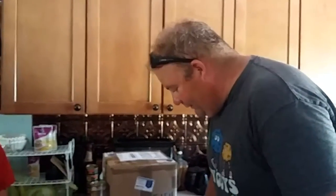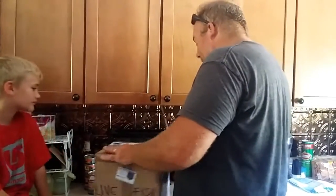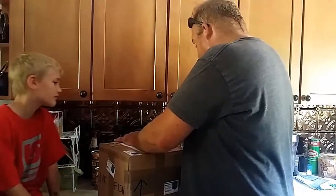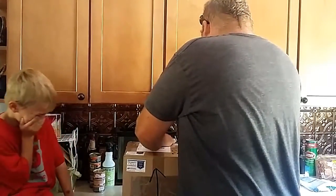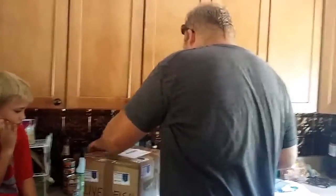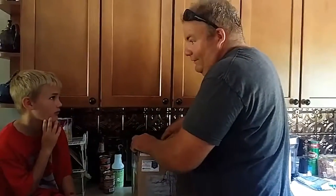Thank you, Braden, for that narration. I appreciate it. Let me get something to open it up here with. One thing I'll say is that it was packaged pretty well, so that's a plus. Hopefully they're still teaming with life. I got a nice home made for them. Do they have water in them? Well, let's hope so, Braden, because they're in rough shape, ain't they?